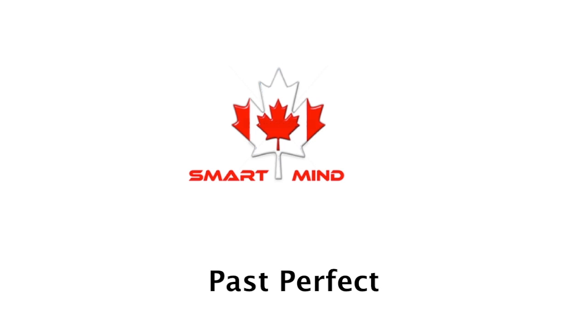In this video, you watch an explanation on the grammar rule to help you understand how English is used. This is Canada's Smart Mind.